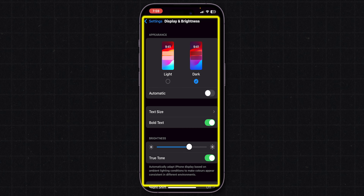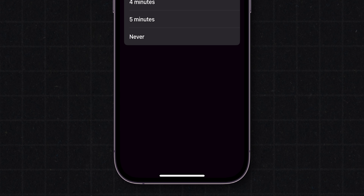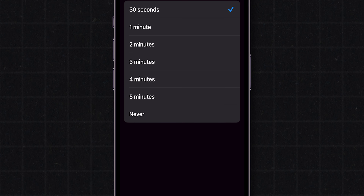You will move to the Display Settings, then scroll down and click on Auto Lock. Generally, you will have this set to one of these times, which is why your phone is going to lock quickly.